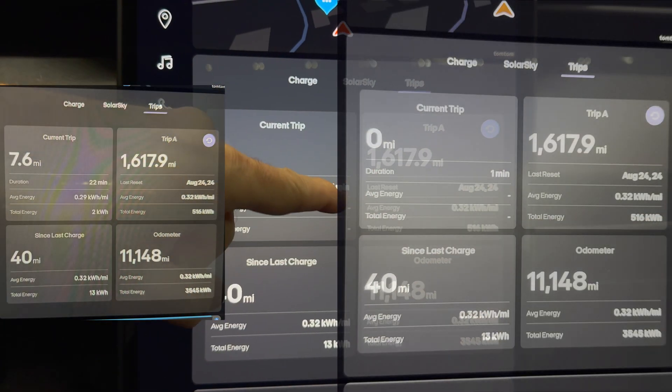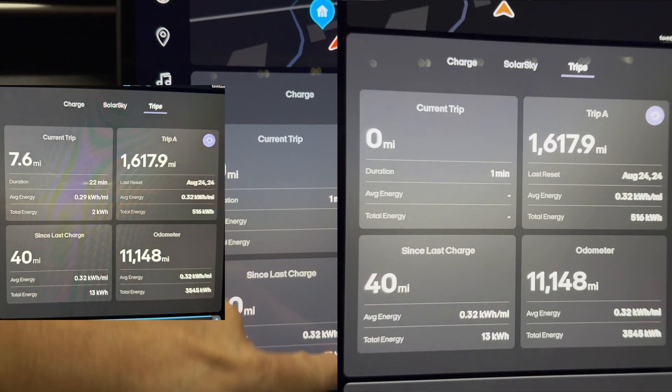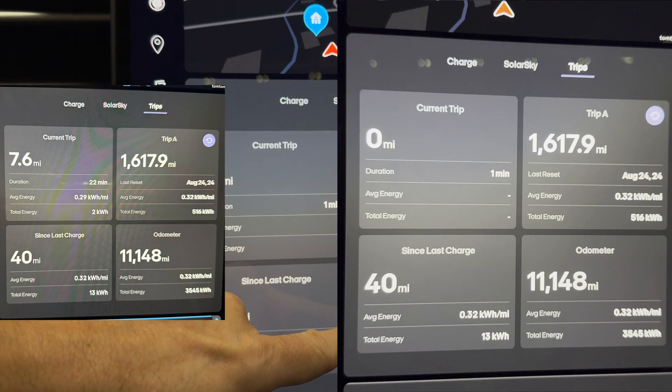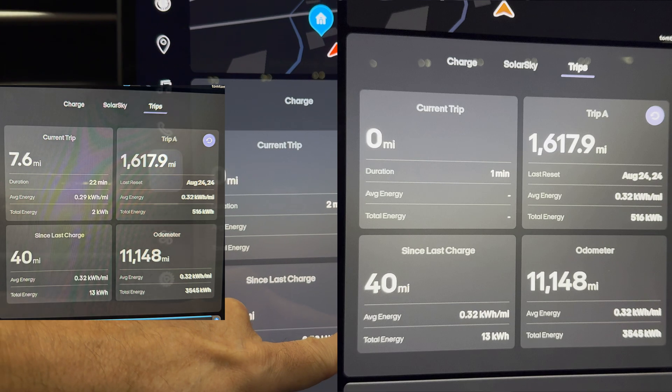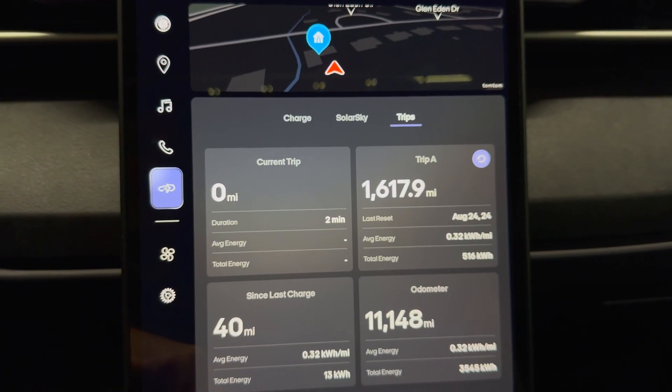Let me go to trips. Currently I'm at 11,148 miles with an average efficiency of 0.32 kilowatt hours per mile, which I don't think is too bad. Total energy used.